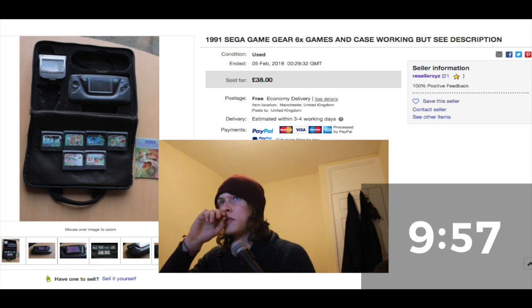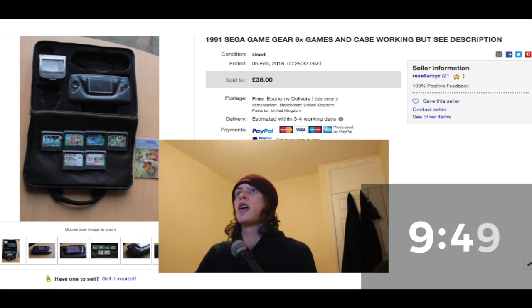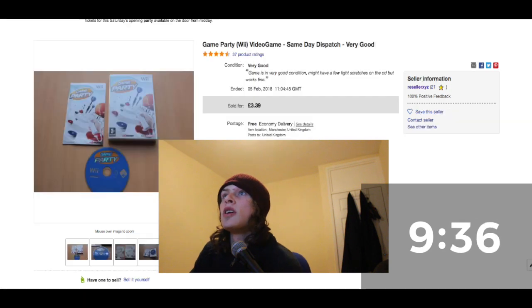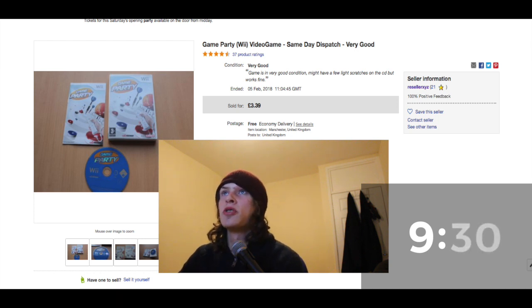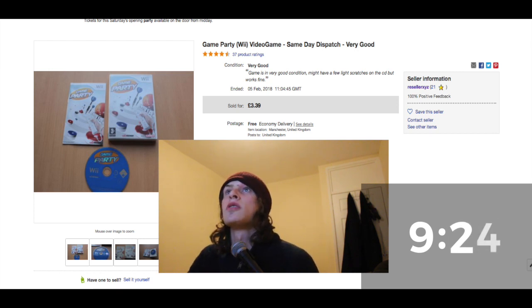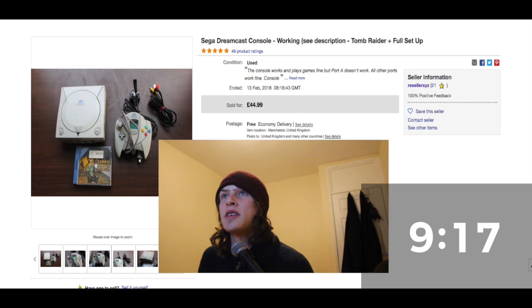First sale — £38. I got a big bundle of different games, a big box of gaming equipment, the whole bundle was £105. I managed to sell this Sega Game Gear for £38. Sale number two — a Game Pie, pretty cheap at £3.39, didn't get much back but it's from the same gaming haul. And this is a Sega Dreamcast console in good working condition.